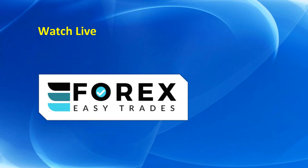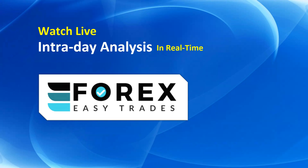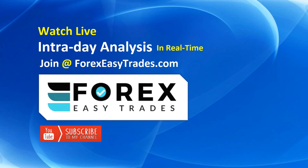If you want to watch live intraday analysis in real time with live audio commentary, you're most welcome to join our professional trader community at forexeasytrade.com. Don't forget to subscribe to our channel for the latest analysis. Thank you for watching — I'll see you next time with more analysis.